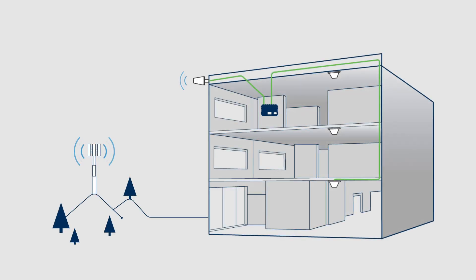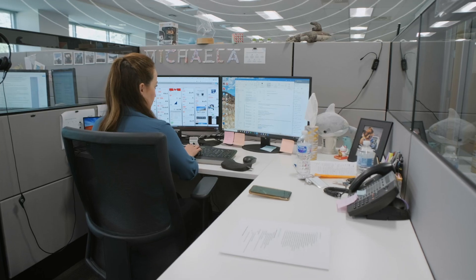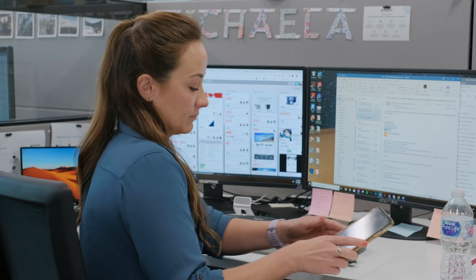As for amplification power, the Wilson Pro Enterprise 4300 generates up to 26 dBm in uplink output, giving it more than enough power to reach faraway cell towers and provide the best possible indoor cell signal for everyone in your building, regardless of the carrier or cell phone they use.